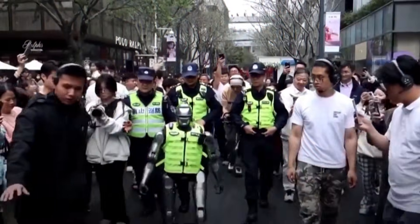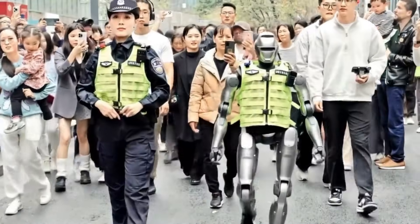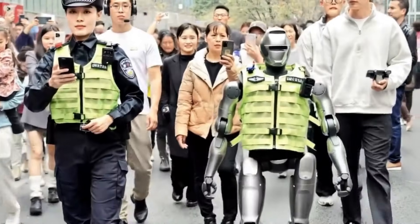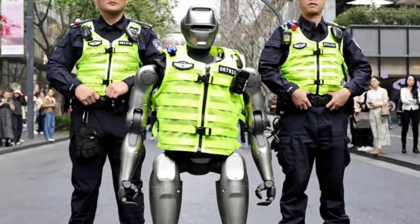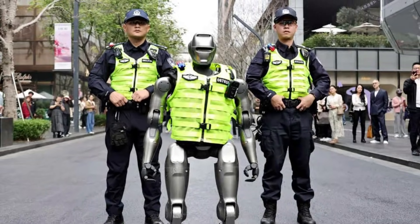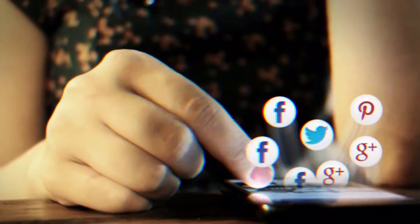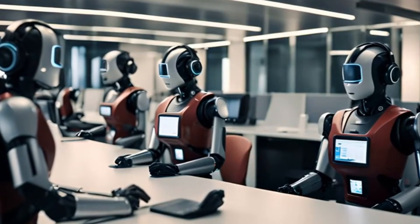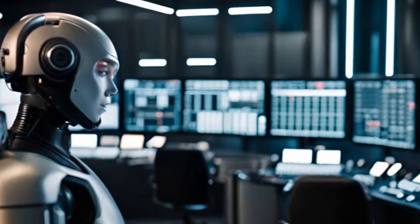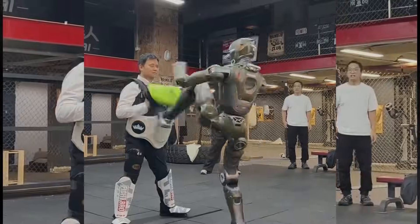Viral footage from Shenzhen shows a humanoid robot accompanying police officers during street patrols in the city's Nanshan district. The robot is seen walking at human pace, stopping when officers stop, and maintaining formation alongside law enforcement personnel. The videos were filmed by civilians and later shared by state-affiliated and local media outlets. The deployment took place in one of China's most technologically dense urban zones, where major robotics and artificial intelligence firms are headquartered.